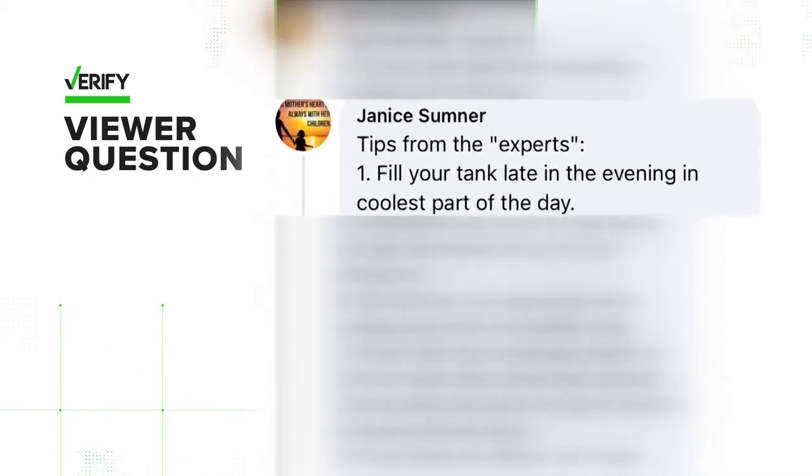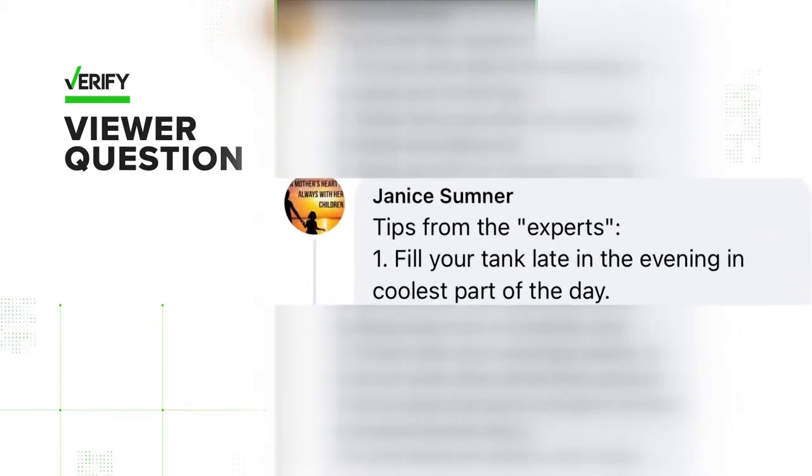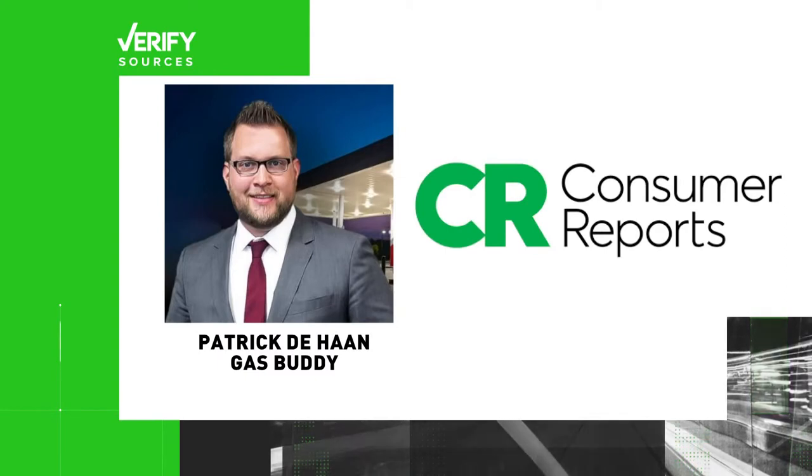The top tip is to fill your tank late in the evening, the coolest part of the day. So is it true that filling up in the coolest part of the day saves significant money on gas? Our sources are Consumer Reports and GasBuddy Head Petroleum Analyst Patrick DeHaan.